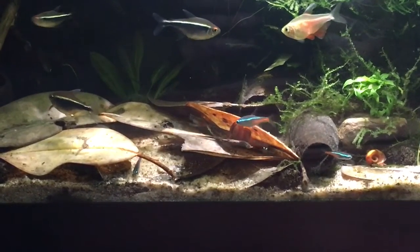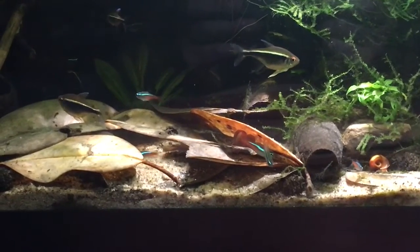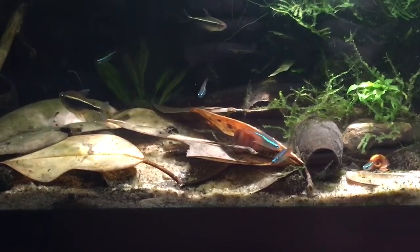We'll put a link below for Tannin Aquatics — you should always go to Tannin Aquatics.